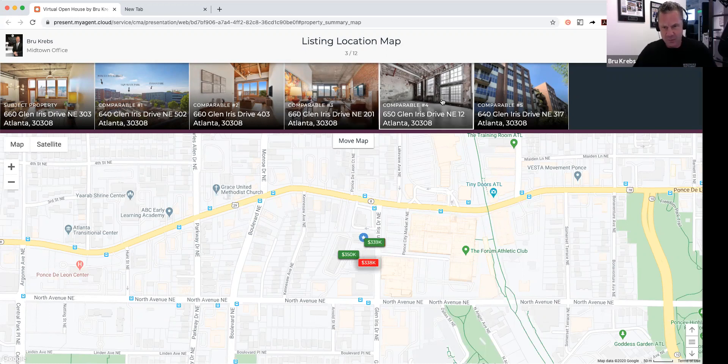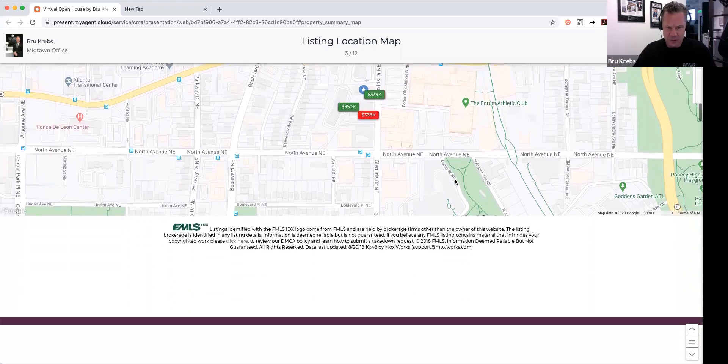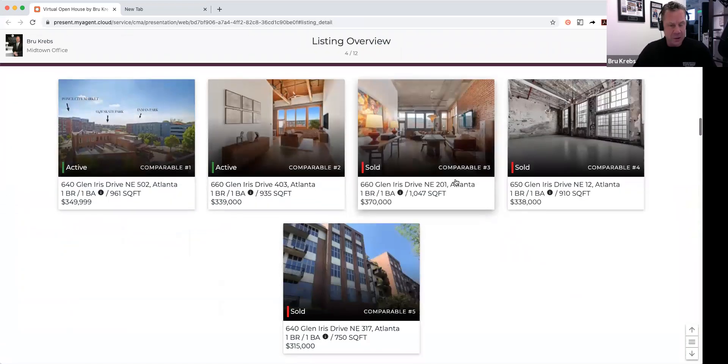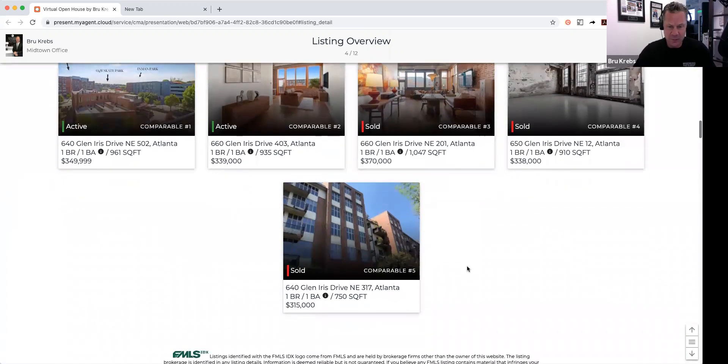Recent sales included unit 201 in the Troy Peerless building and unit 317 in the 640 Glen Iris building. That unit 317 is a good bit smaller than this one as well. They don't come along very often, and they're so well built and well maintained, and the HOA is in such great shape, that it's really a very unique and very well taken care of property — and of course it's in a great location directly across from Ponce City Market.